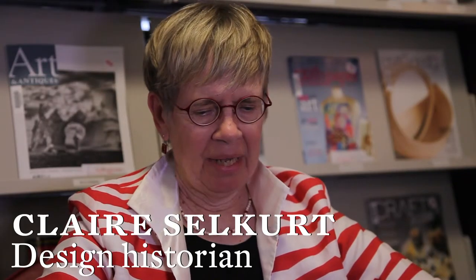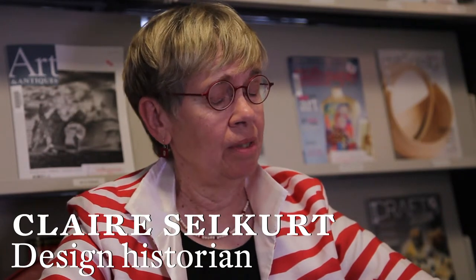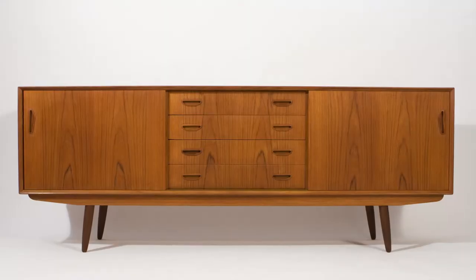My name is Claire Selkert and I am an art historian and I'm passionate about Scandinavian design. I tend to like things that are more functional, less adorned, but still the lines and proportions and ratios need to be right to my eye. If you're going to be a scholar and do research you really have to have something that you love and something that you never tire of and something that always brings something new to you, and that is the way I feel about Scandinavian design.